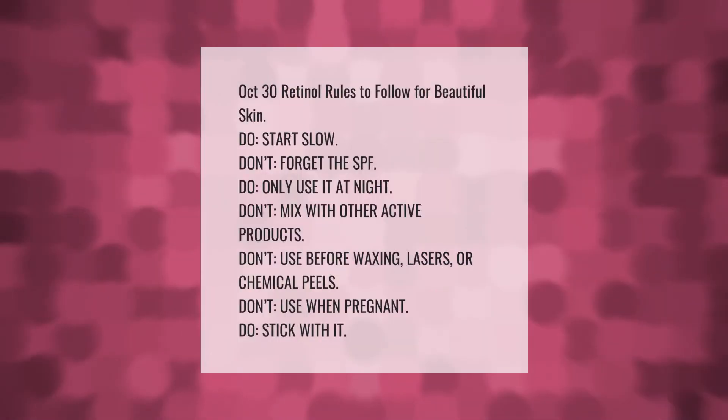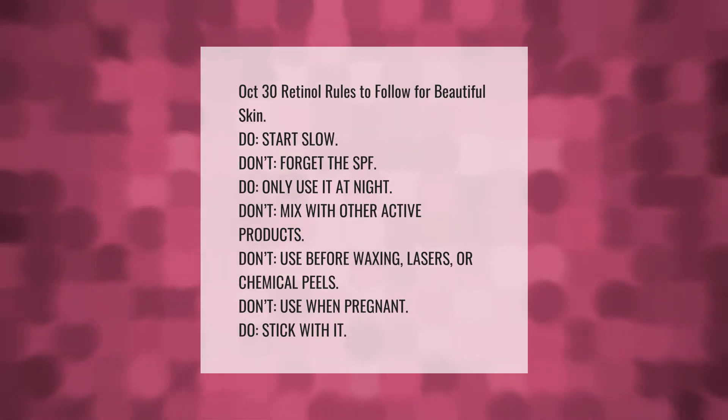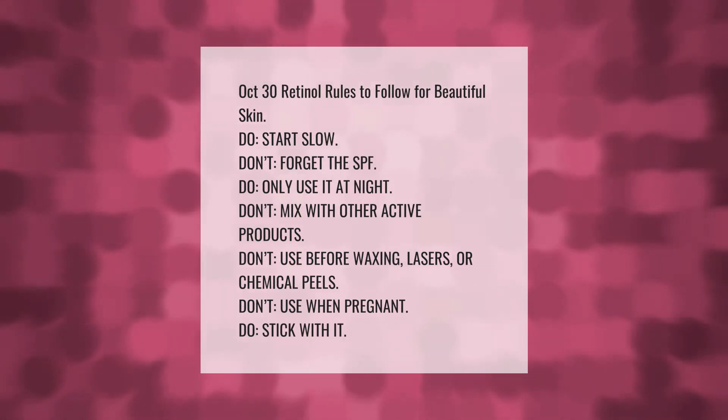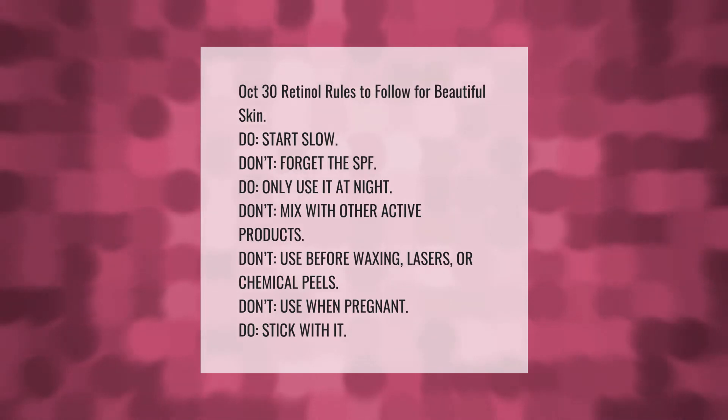Retinol rules to follow for beautiful skin: do start slow; don't forget the SPF; do only use it at night; don't mix with other active products; don't use before waxing, lasers, or chemical peels; don't use when pregnant; do stick with it.